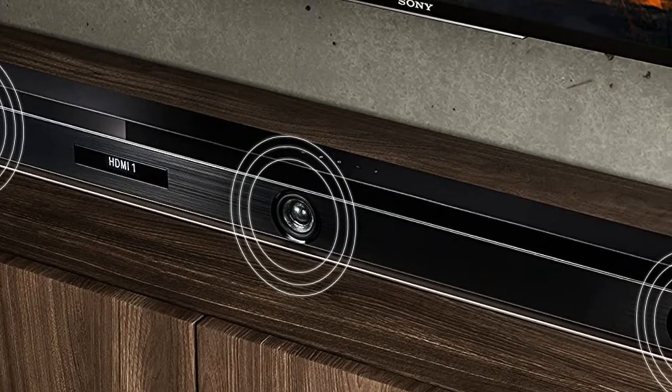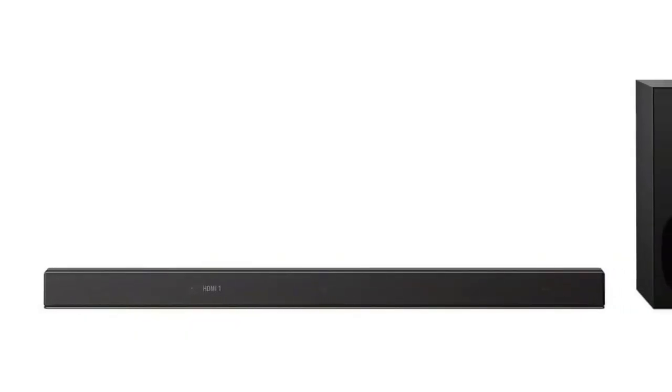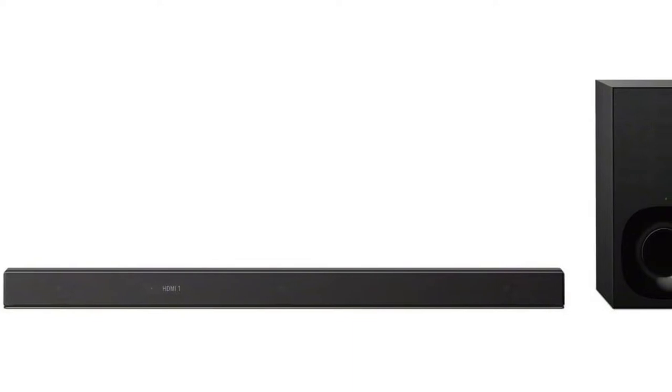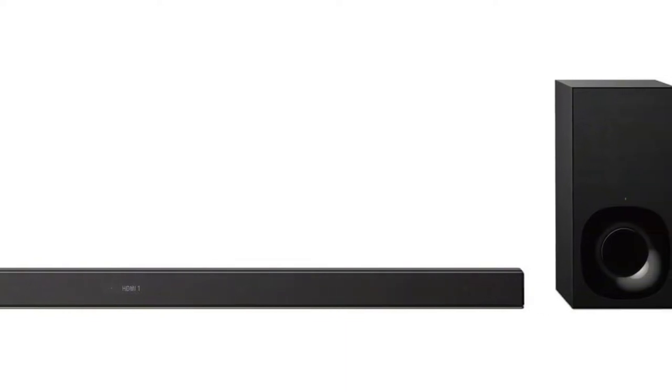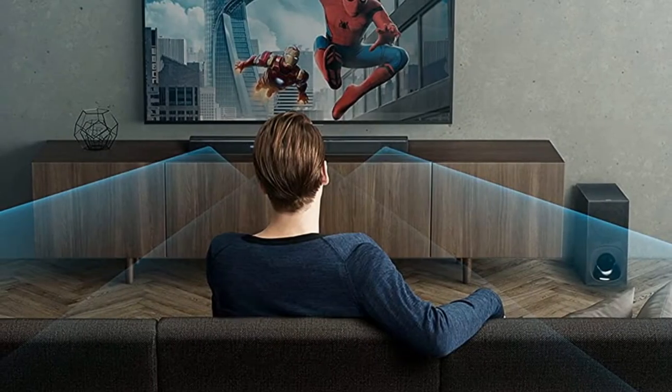You can hear every detail when listening to music. It's even possible to enjoy gaming like you're in a real arena. Connecting this model to various sources is quick with the HDMI and LAN ports. Users can listen to music from their phones without experiencing dropouts thanks to the latest Bluetooth technology.